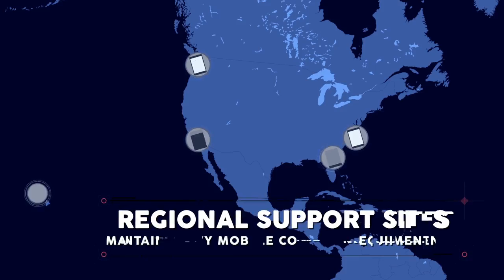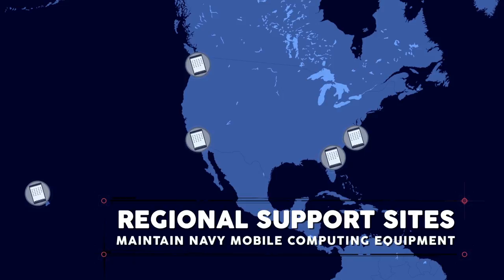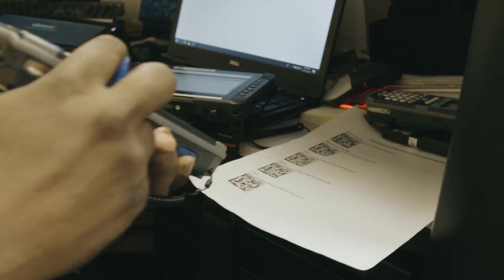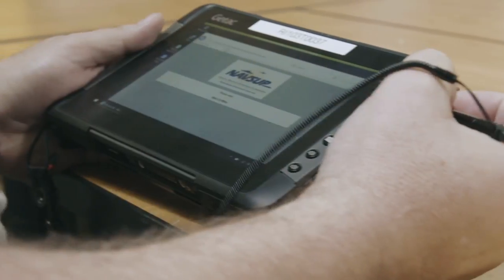BSC's regional support sites maintain Navy mobile computing equipment for FLC warehouses. If a tablet or printer fails, it won't for long. We are local and we can run out and help them if there is an issue, instead of being on the phone with the mobile device management team.